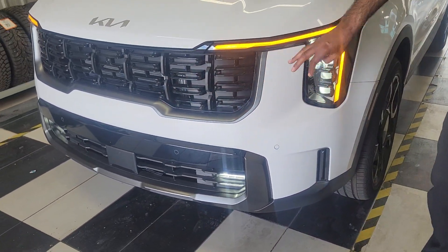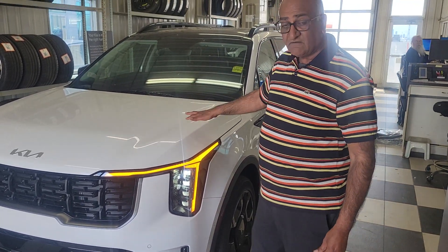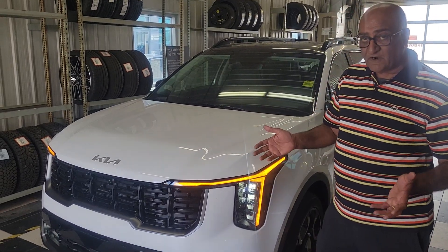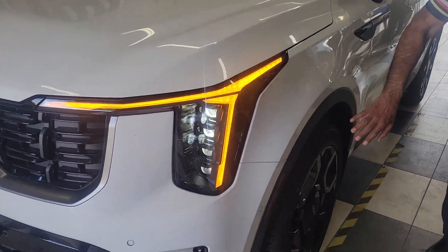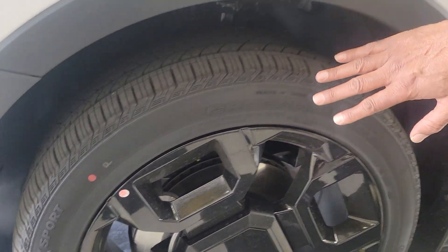Parking sensors all the way around — very rare nowadays. We have 12 sensors: six in the front, six in the back. And as you come around, you can see these beautiful blackout alloy wheels with about a 20-inch tire on it.